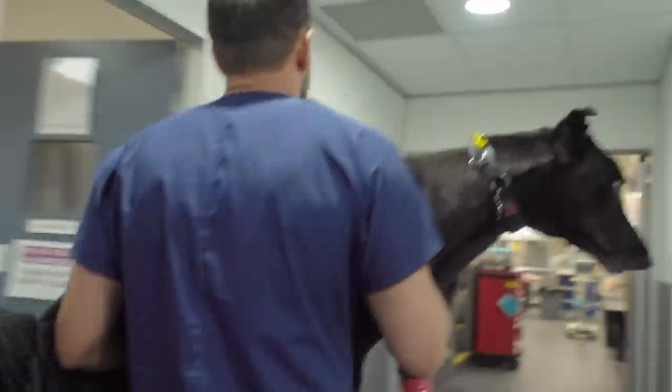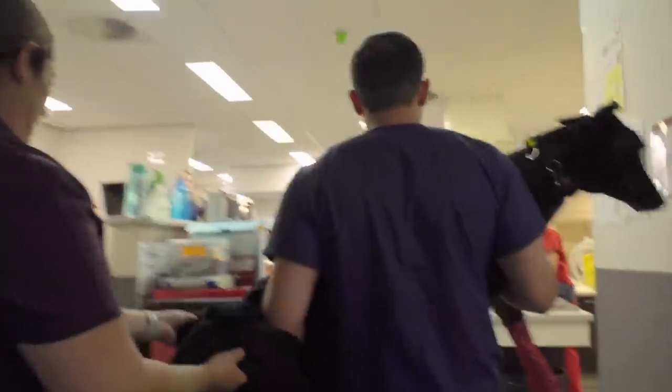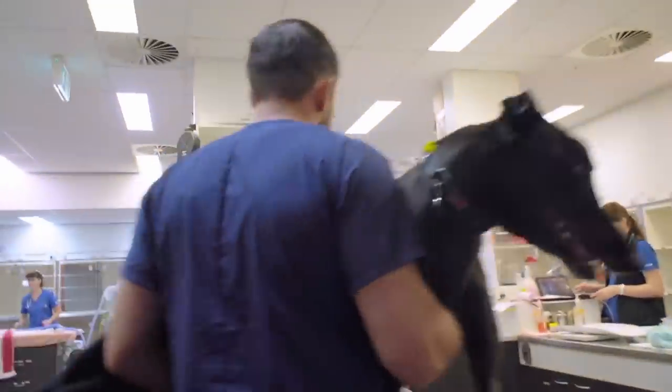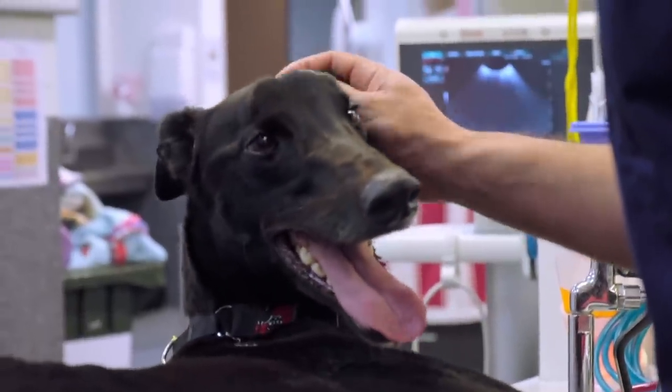On the Gold Coast, an emergency patient has been rushed in to Gerardo. It's a badly injured two-year-old greyhound called Zeus. Zeus was brought down to us because he was racing around the track, he slipped and they think he may have broken his leg.